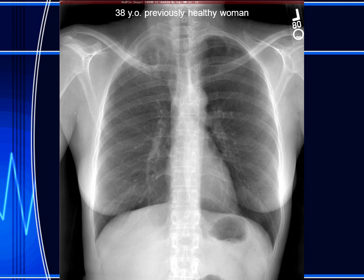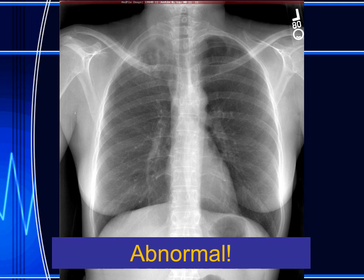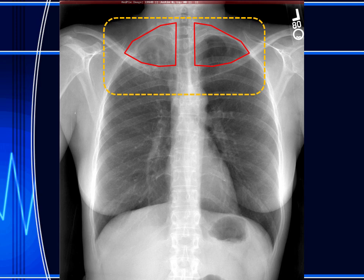Here is her chest radiograph. Is this normal or abnormal? The radiograph is clearly abnormal, but the abnormality is in one of the common blind spots in looking at a chest radiograph. If we look at the lung apices, we can see that the right apex has a heterogeneous opacity as compared to the normal lucency seen on the left side. So we have an opaque right apex as compared to the normal lucent left apex.